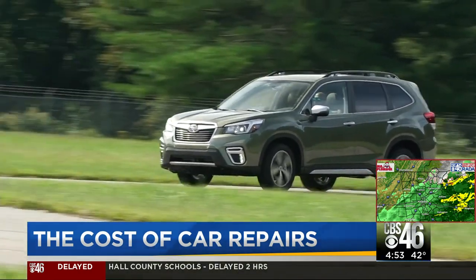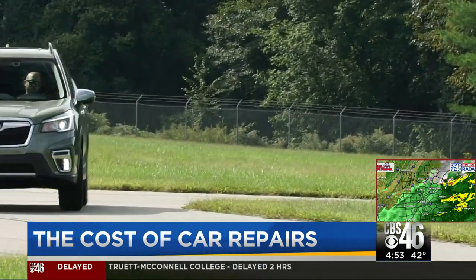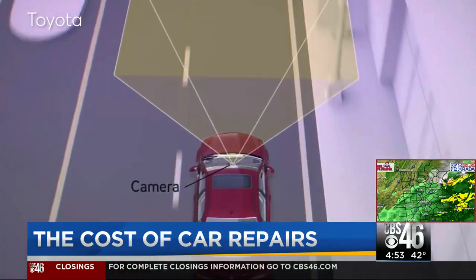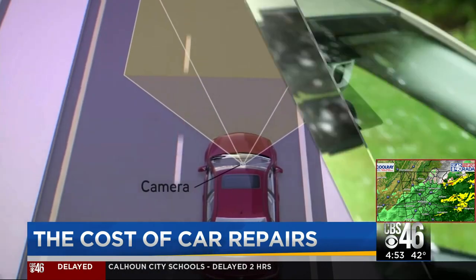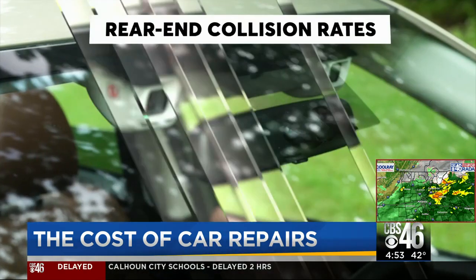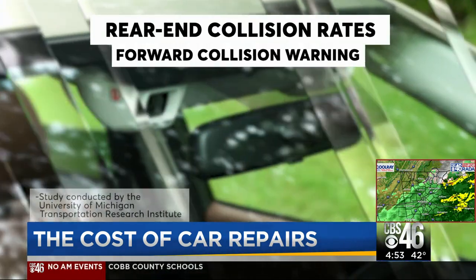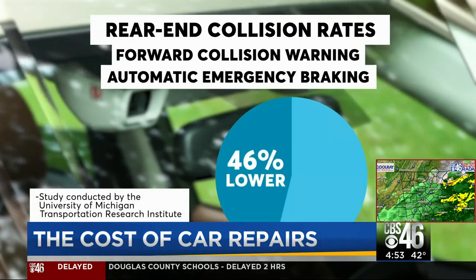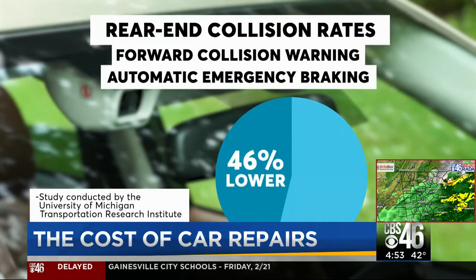Although more expensive to repair, Consumer Reports says these advanced safety systems are worth it because they're keeping drivers safer on the roads. According to a recent study, rear-end collision rates in vehicles with forward collision warning and automatic emergency braking were 46% lower than those without these systems.